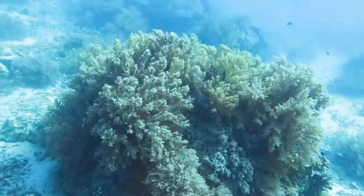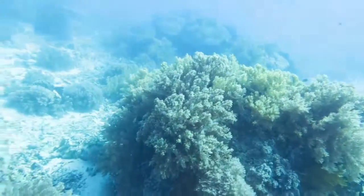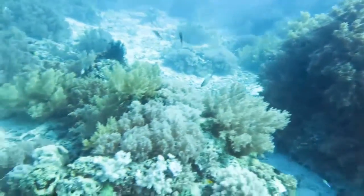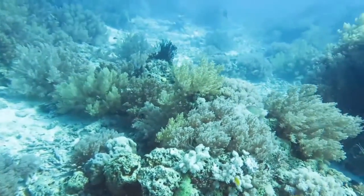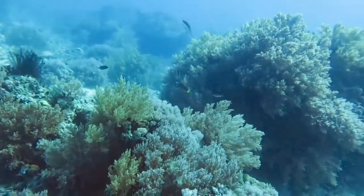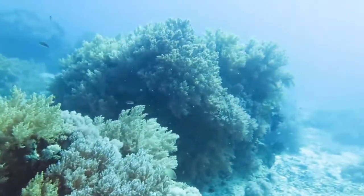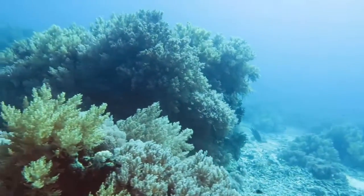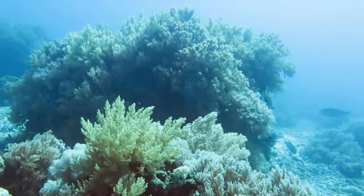So here we have a real forest of soft corals waving around in the currents and the wave action — really just beautiful. Quite shallow water here, no more than about 10 metres, probably less than that. Just a really beautiful site. Not many fish — that's the only concern about some of these reefs around the Philippines. The fish numbers are quite badly depleted, but the corals themselves are in good shape.